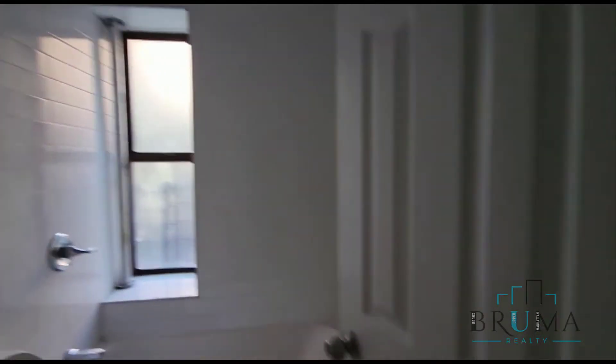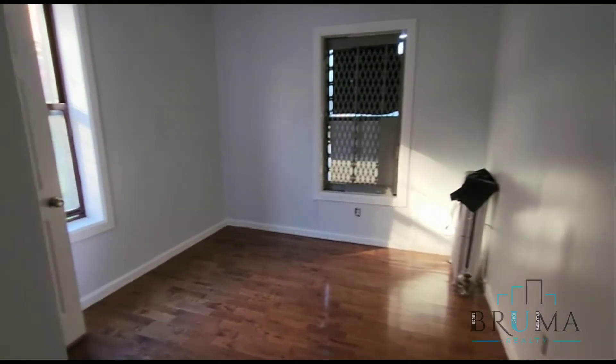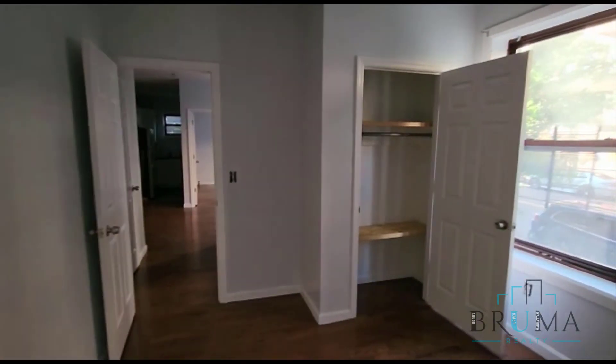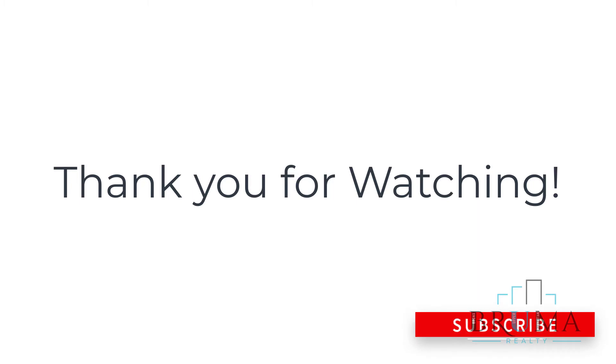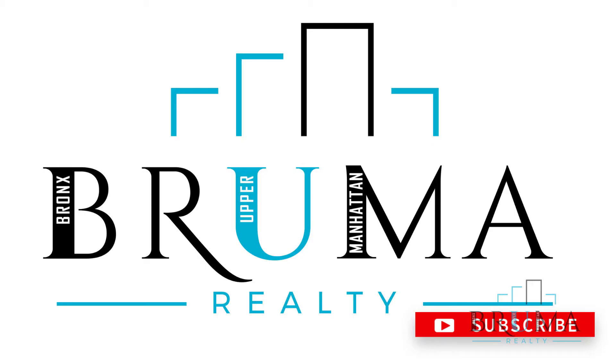Right opposite the bathroom we have another closet, and the bathroom. And we have the second bedroom — also a queen size bedroom, with two windows and a closet. Thanks for watching.